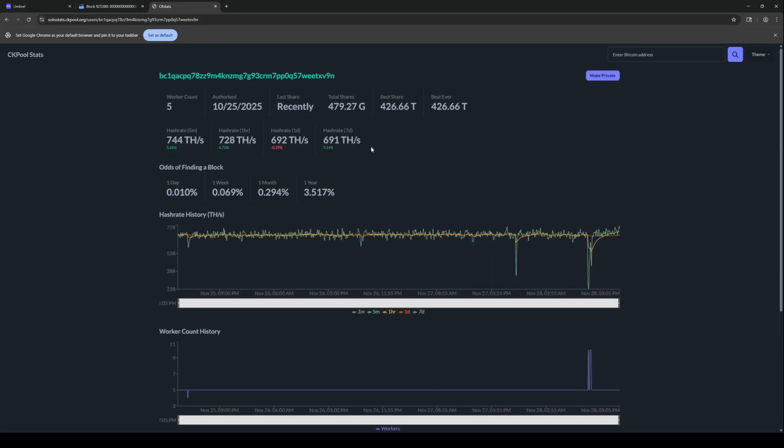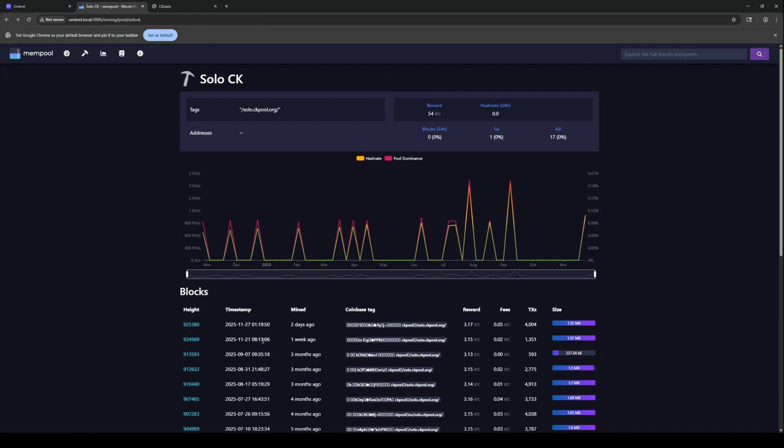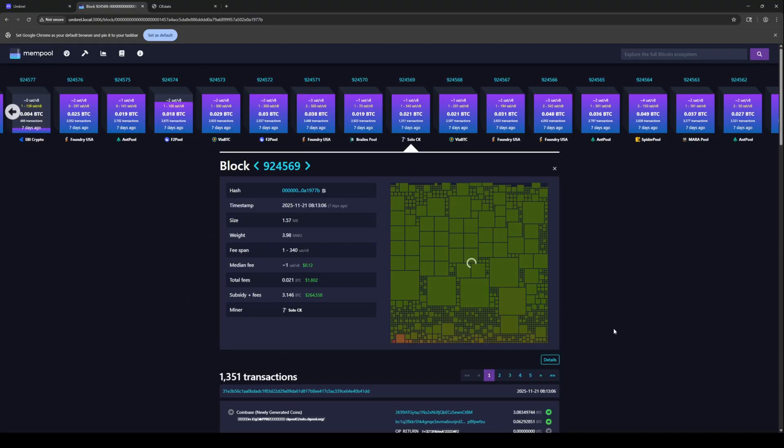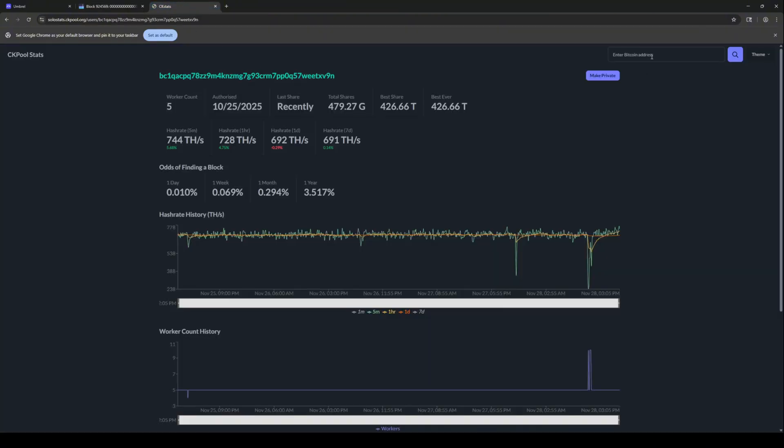Now you may say, well geez, there's no way I'm ever going to get this much hash rate. And I would agree with you. I think home miners like me and many other people watching this video, you're never going to hit that with the home miners. So I was interested in seeing what this one did about a week ago. And we simply copy that address, do the same thing, come back over to CK stats, put that address in there, but we'll take out all the other stuff. And you can actually see this is a 3K number.